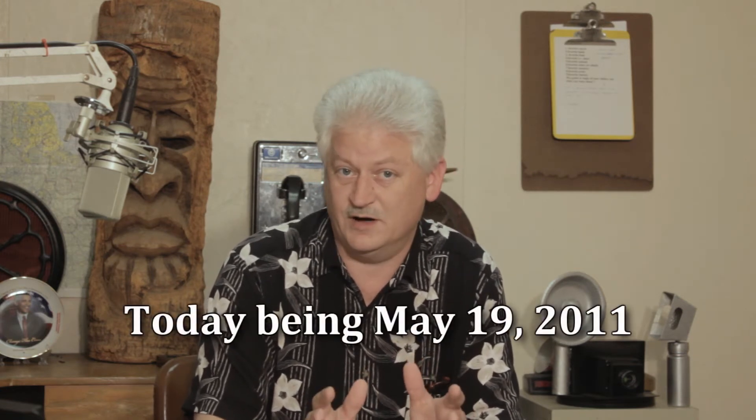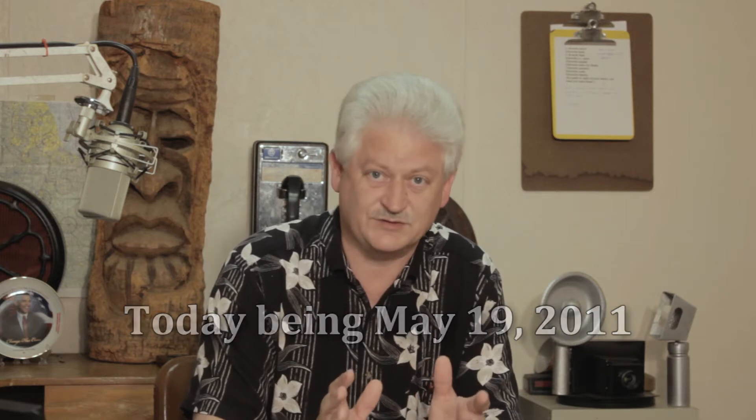As promised yesterday, FX Home has put out another video about their new product called HitFilm. For those of you that aren't up to speed on that, HitFilm will incorporate video editing as well as effects all inside one interface. We talked about it a little bit yesterday, and today if you watch the new video, you'll see some interesting things. I'll have a link down here to their video — I recommend watching it and subscribing to their site to keep up with the release later on this year.